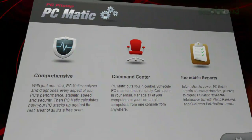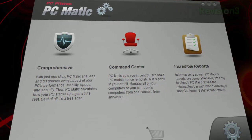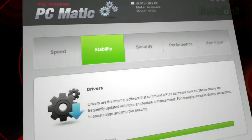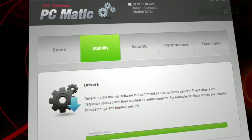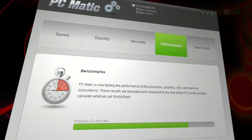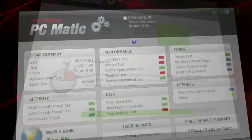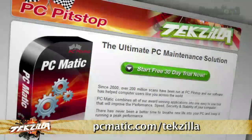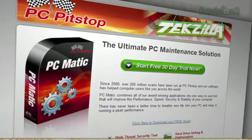The maintenance required to extend the life of your PC and keep it running like new can be time-consuming and tedious. PCmatic from PC Pit Stop automates the maintenance that can prevent computer problems from developing in the future, saving you time, money, and frustration. Even better, as a Techzilla Daily viewer, you can try PCmatic free for 30 days. Just visit PCmatic.com/techzilla for your free trial.